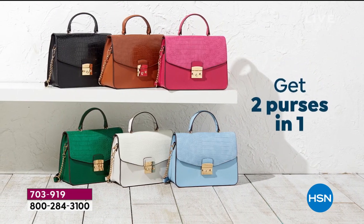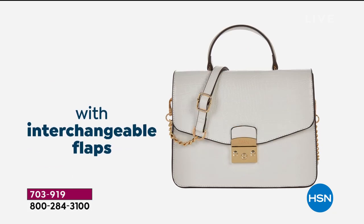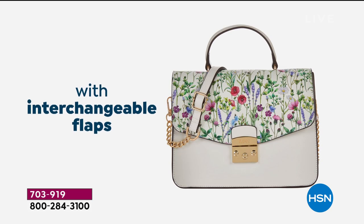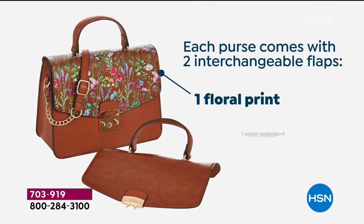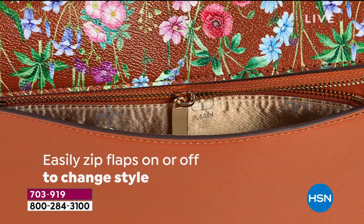One of the things that I love — there it is right there — is that you're not just getting one handbag. This is a stunning handbag that comes with two interchangeable flaps. You get the oh-so-important on-trend floral that you have seen Gucci, Prada, Louis Vuitton, so many of your designers doing.